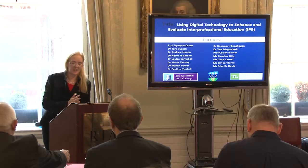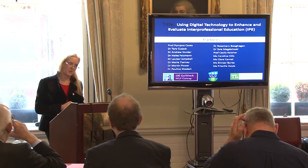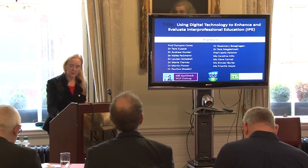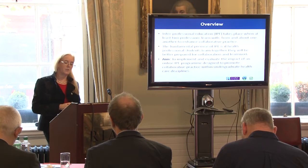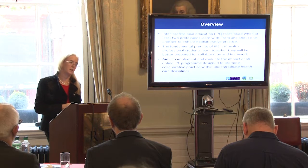Using digital technology to enhance and evaluate interprofessional education. This project was delivered and developed by UCD and NUI Galway. The aim of the project was to implement and evaluate the impact of an online interprofessional program designed to promote collaborative practice within undergraduate healthcare disciplines.